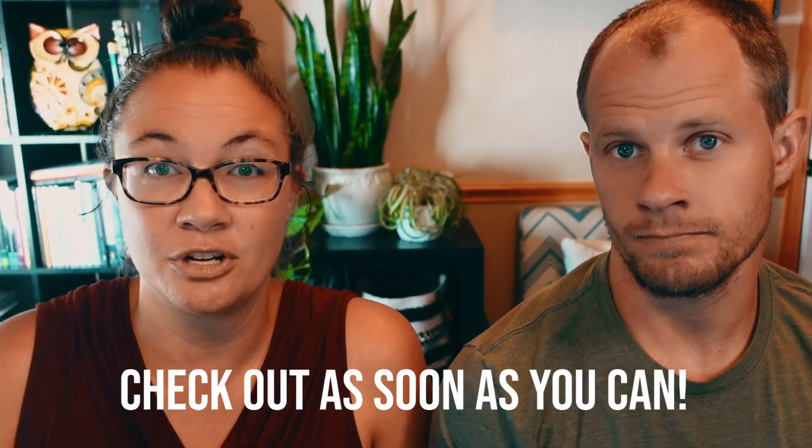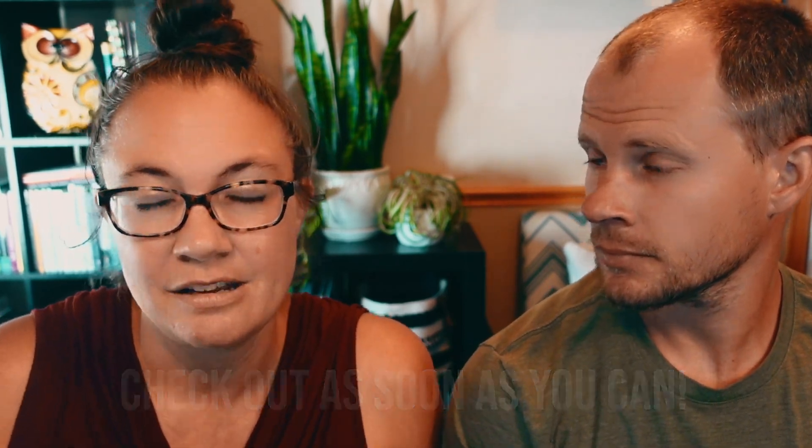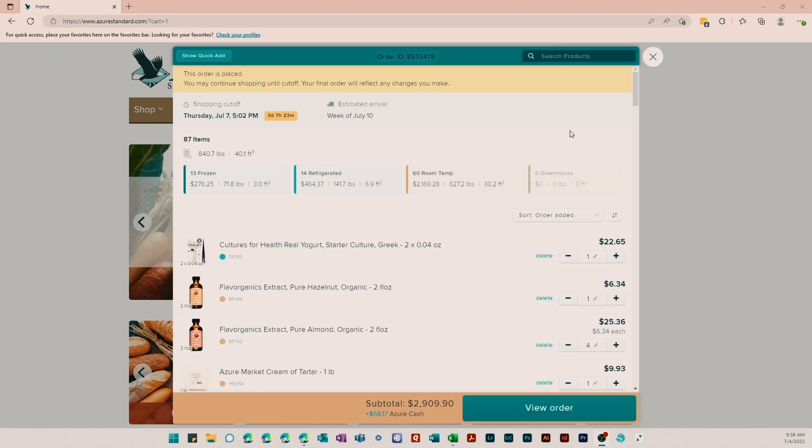This is insane. I did a post the other day on our YouTube community page reminding people to place their Azure Standard orders and make sure they took advantage of the sales that were in June, so that when your order ships in July you actually get those sale prices. I try to make a point to close out our cart before the end of the month, but this has gotten me to the point where I think you should check out your Azure cart the day after your last order ships. This is our cart right now — I checked out on June 26th and it is now July 4th.